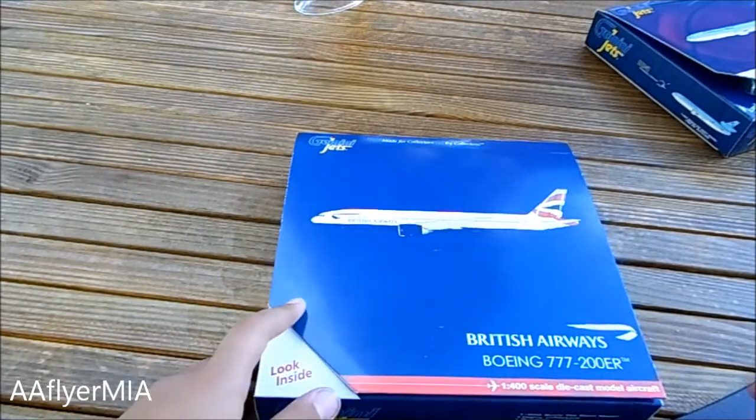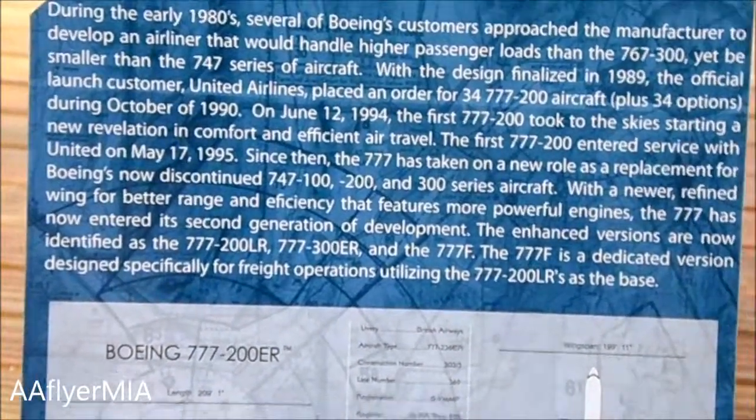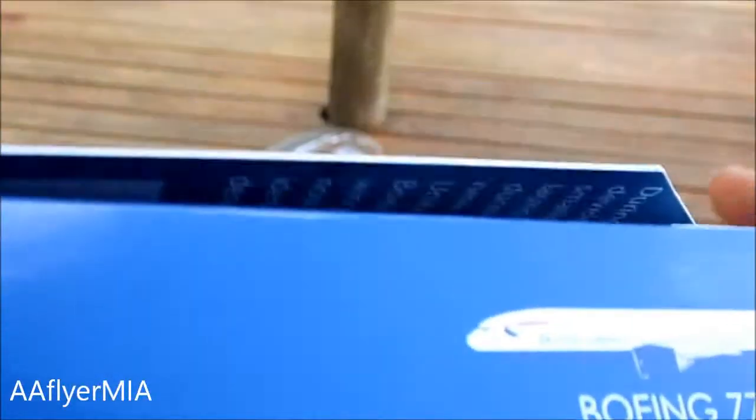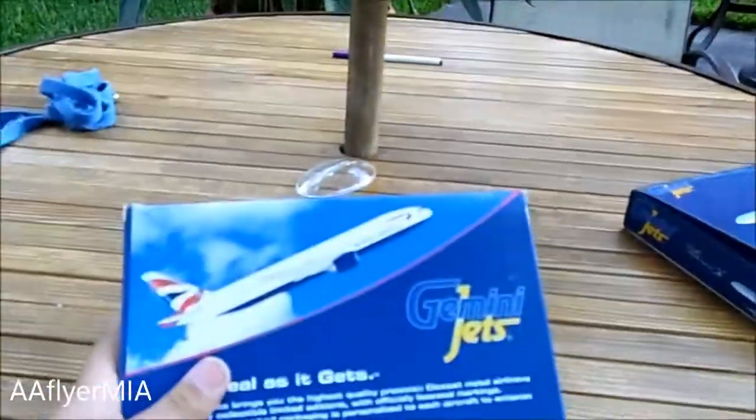Here we have the British Airways 777. Starting with the box, you got Gemini Jets up there — made for collectors by collectors. The airplane right there, British Airways 777-200. You got the 1-400 scale, a picture of the plane, and it's an adult collectible model. I got it for $41.95, which I think is a bit overpriced, but it was 10% off the purchase so it's okay. On the back you got the picture of the plane climbing, Gemini Jets branding, and it's a 2013 release.